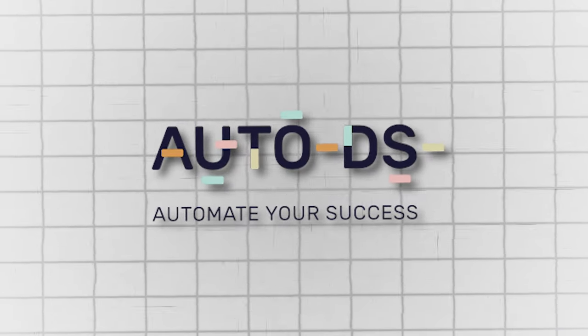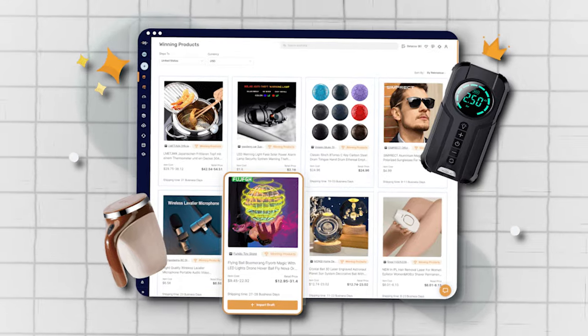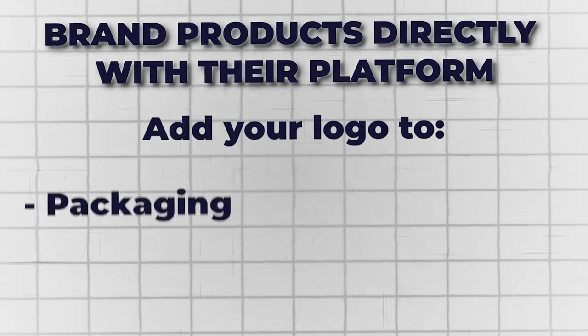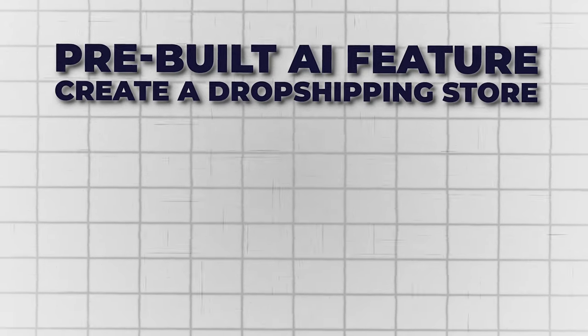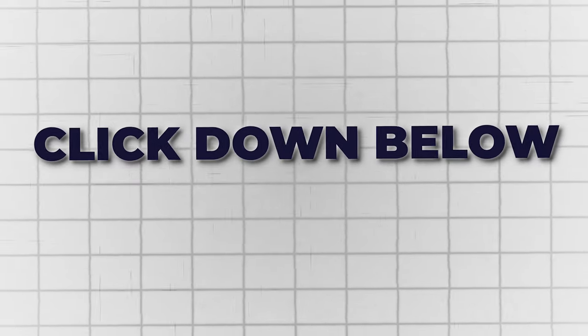We are going to be importing these products using the sponsor of today's video, which is AutoDS — the all-in-one dropshipping platform for sourcing, importing, and fulfilling all of your dropshipping orders at the click of a button. AutoDS has a library of millions of different products with one to five day shipping to most countries across the world. You can brand products directly with their platform by adding your own logo to packaging. They also have a marketplace of winning products and a new prebuilt AI feature that creates a brand new dropshipping store in a few clicks. Try AutoDS completely free for your first 30 days by clicking the link below.